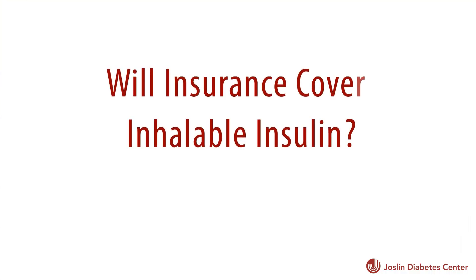Inhaled insulin is relatively new and different insurance carriers are deciding whether they'll cover it or not, and time will tell.